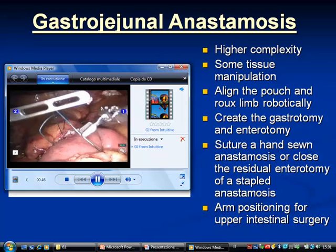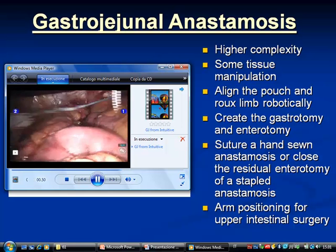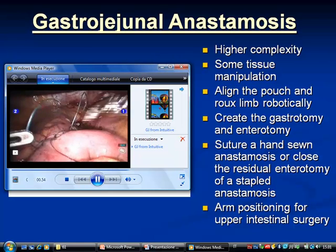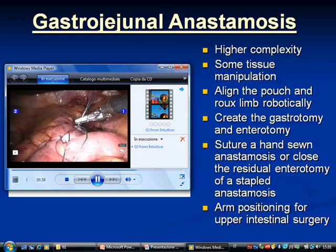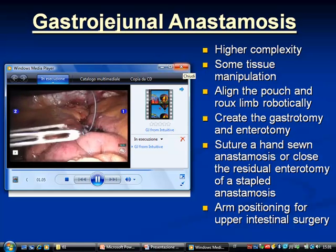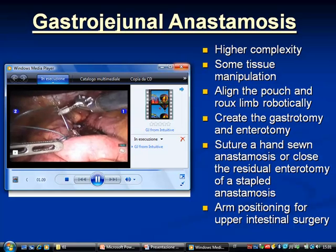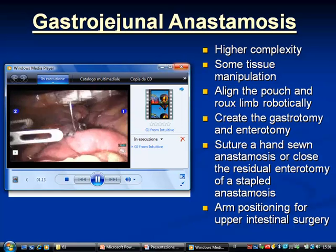Positioning the arms takes some practice — where do you want your arms to sit, with the robot coming over the patient's head, so that you have adequate range of motion to sew comfortably. Just finishing the anterior layer, the serosal layer. We use the suture-cut needle driver, which I didn't see in other people's videos, but it's another time saver — you can cut your own suture instead of waiting for someone to come in with scissors.